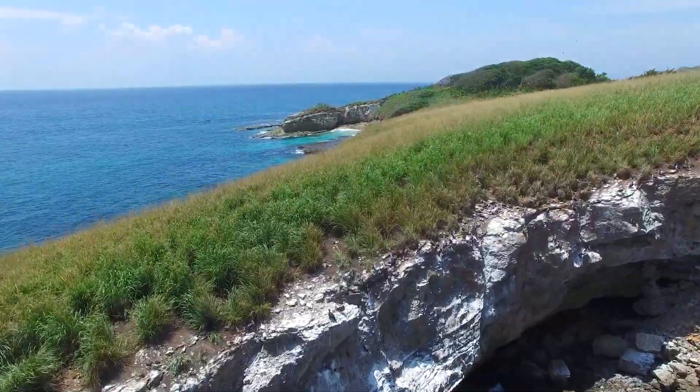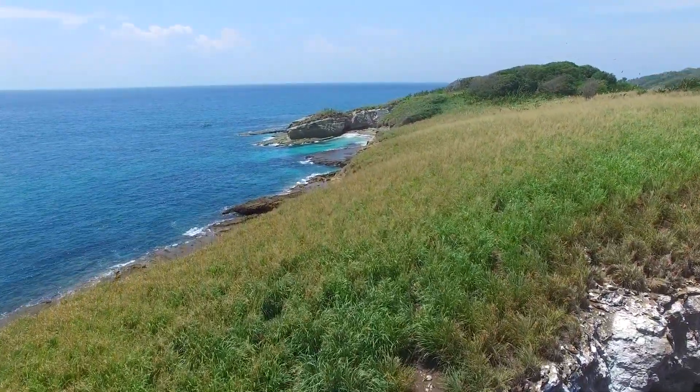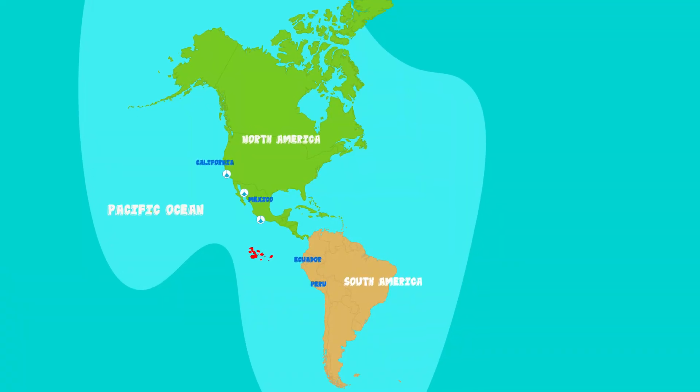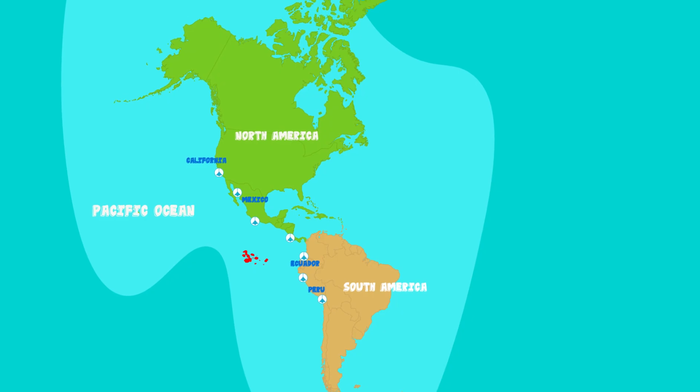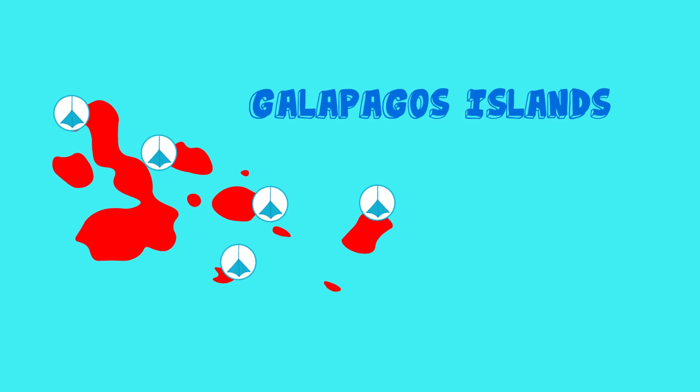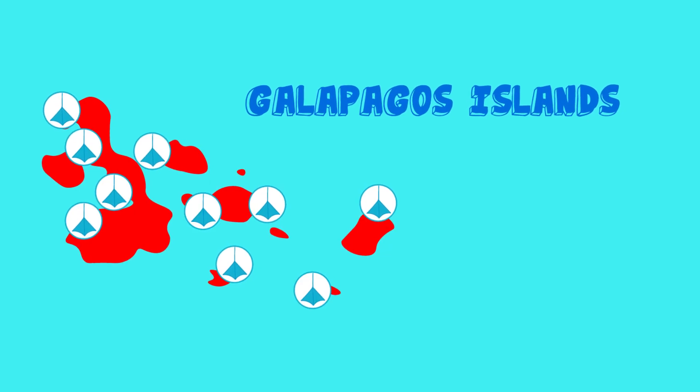The blue-footed booby is a seabird through and through, and can be found on dry rocky coasts all the way from California to Peru. But to spot them in mass quantities, we'll be making our way to the Galapagos Islands, where over 50% of the world's population of blue-footed boobies live.